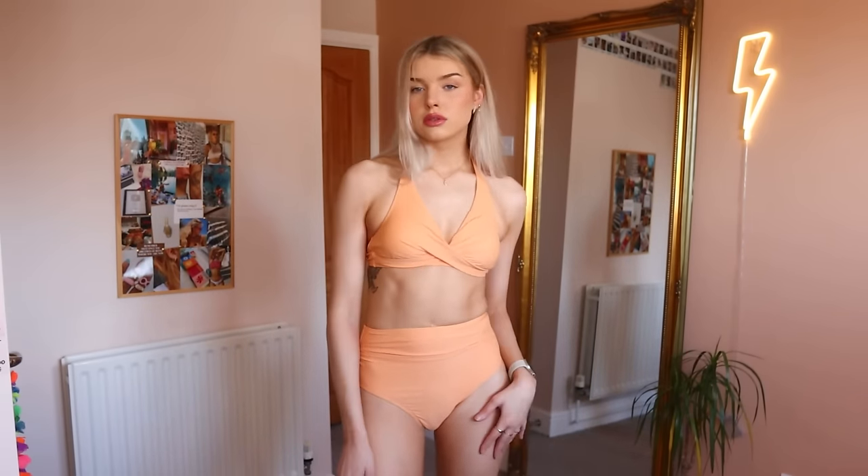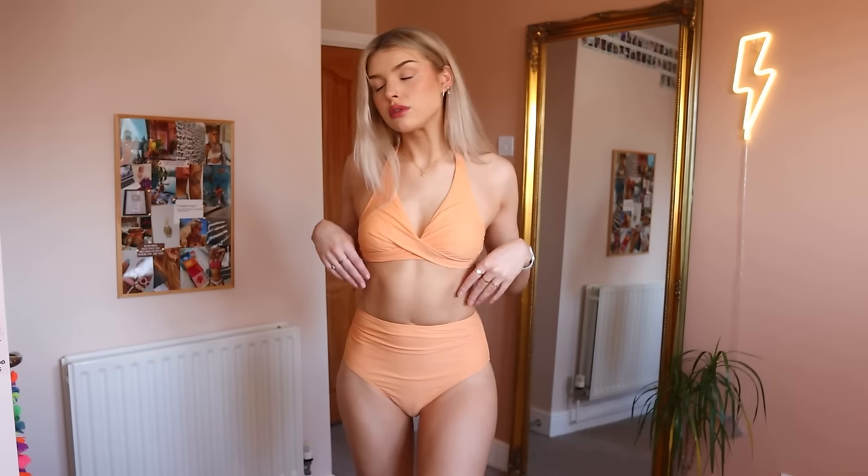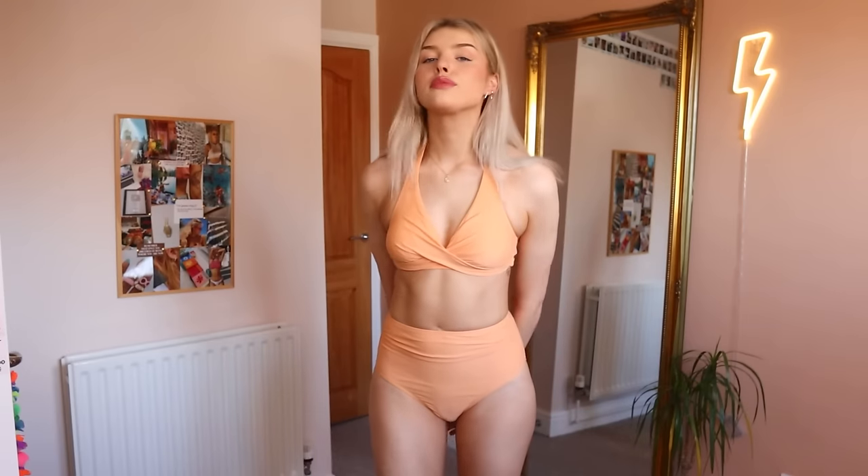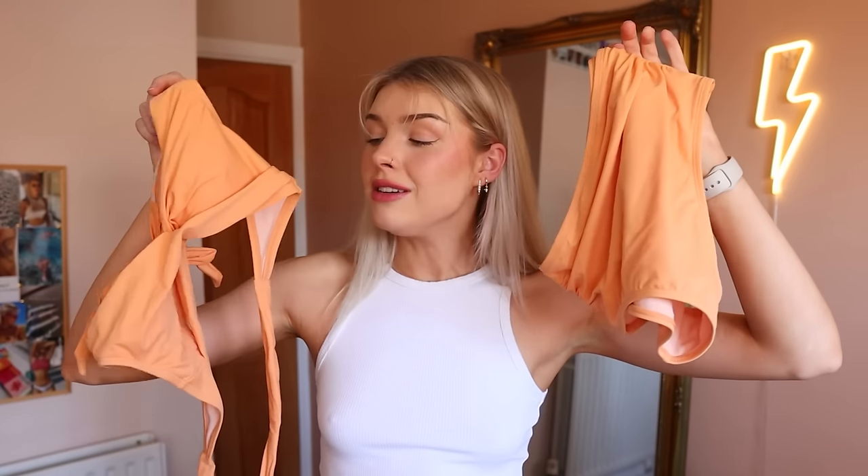Moving on to the bottoms, we have a brief high-waisted bikini bottom. I have an obsession with high-waisted bikini bottoms at the moment, and this one is no different. These are so comfortable and so cute. I love the little ruche detailing on the side, just to add that extra texture. It gives me a very cinched-in waist and a concealed feel while still giving me shape. I'm a size between a six and an eight, and I got this one in extra small — it fit pretty comfortably.